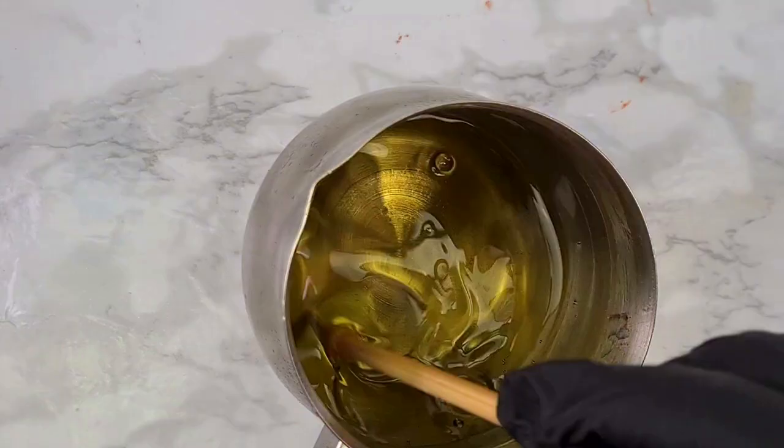To ensure that the fragrance is completely binding with the wax, always stir the fragrance oil for two to three minutes. Set a timer — don't just guess it.